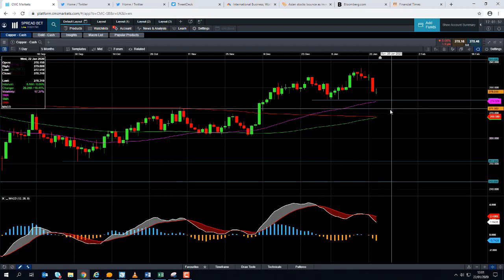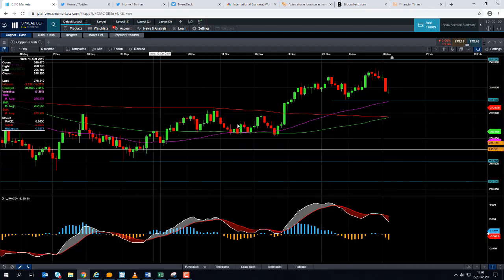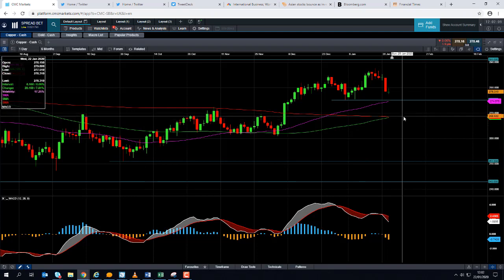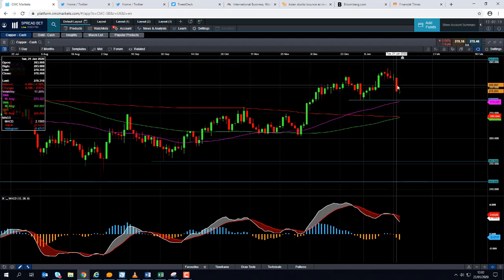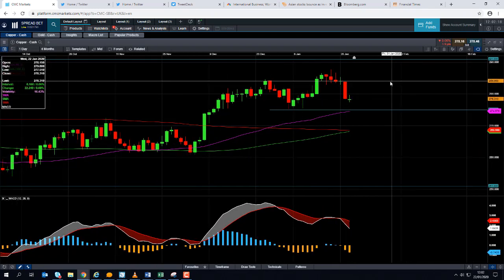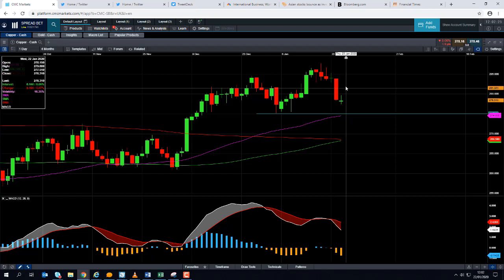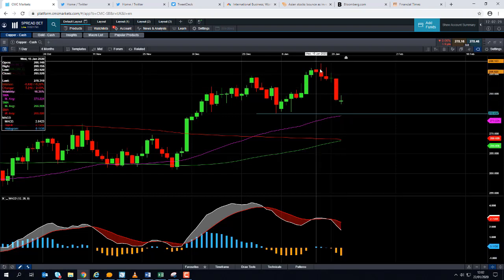It's really only if we see a sizeable break below that level that we would begin to think the upward trend since October has run its course and we could be looking for further losses. But keep in mind we did achieve multi-month highs not that long ago, so the possibility that the wider upward trend could continue remains. Should copper shake off the recent losses and regain the ground lost recently, we could be looking at retesting the highs of mid-January.